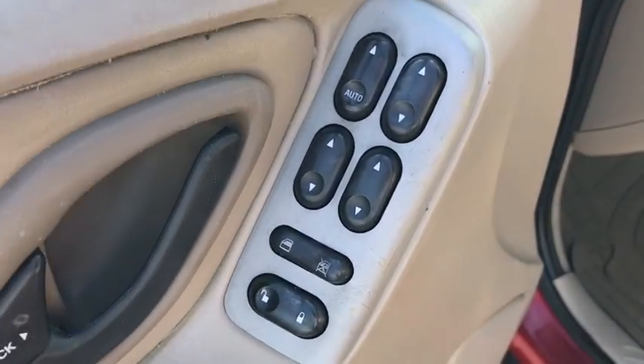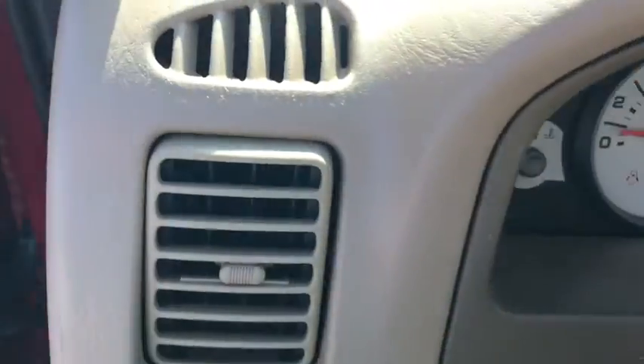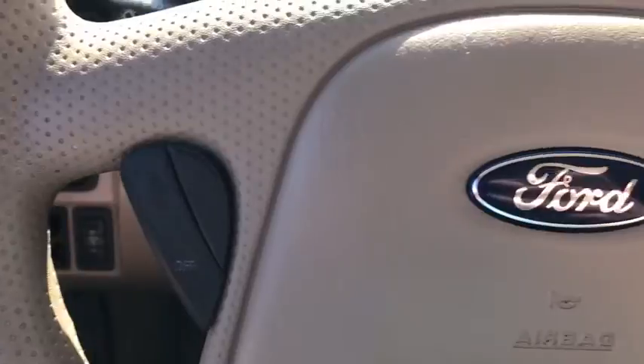Power windows, security system, fog light, brake assist, tachometer, panic alarm, remote keyless entry, power driver's seat, rear window wiper, driver vanity mirror, front reading lamps, tilt steering wheel.